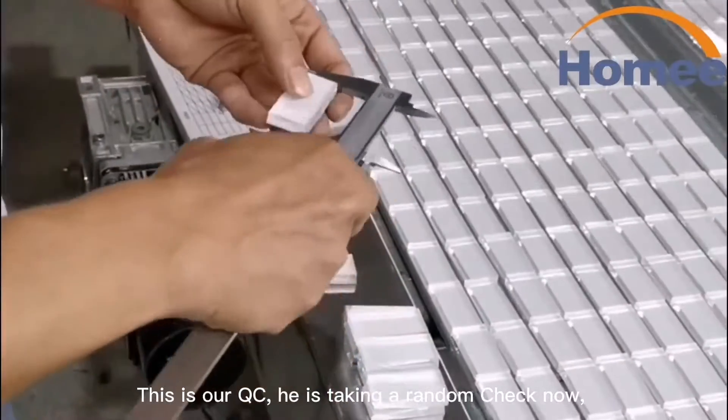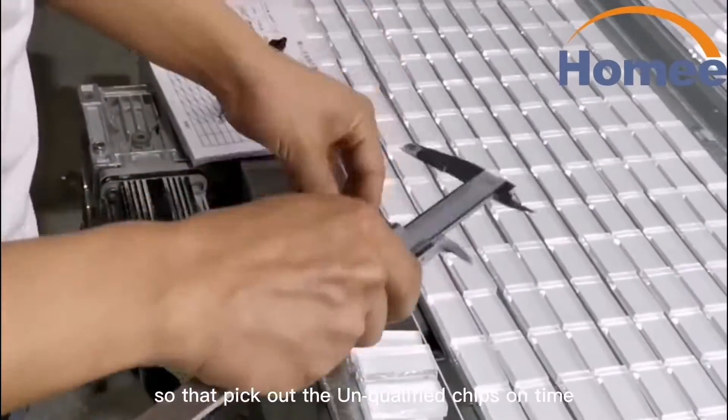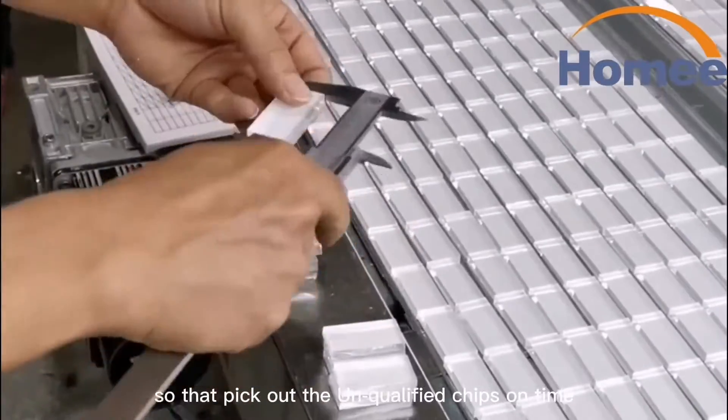This is our QC. He is doing a window check now, picking out any unqualified shapes on time.